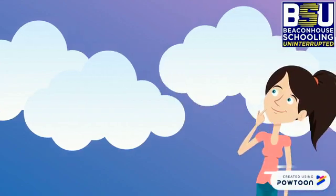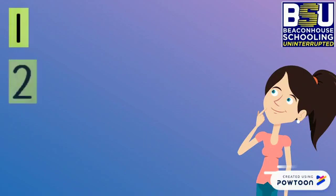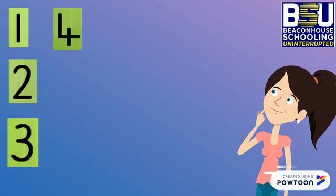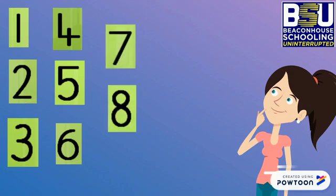Okay, first let's call out the numbers with me. Which number is this? 1, 2, 3, 4. What comes after 4? 5, good. 6, 7. And what comes after 7? 8, good.